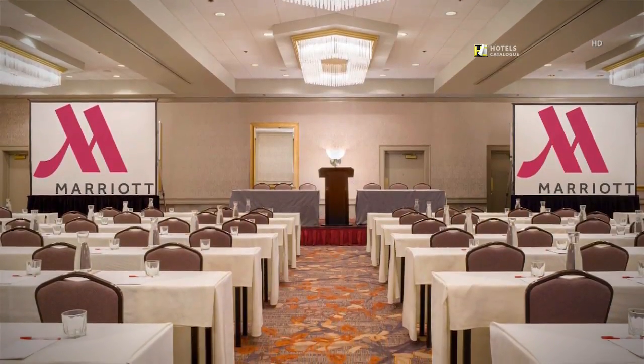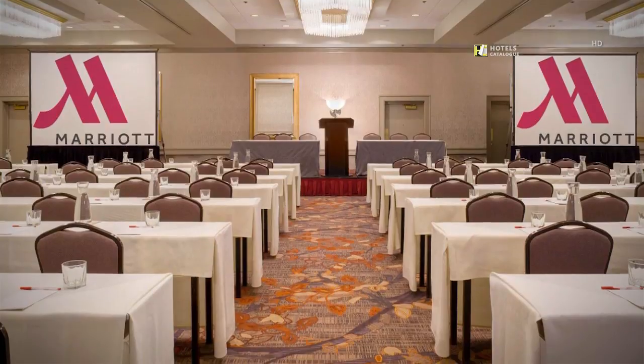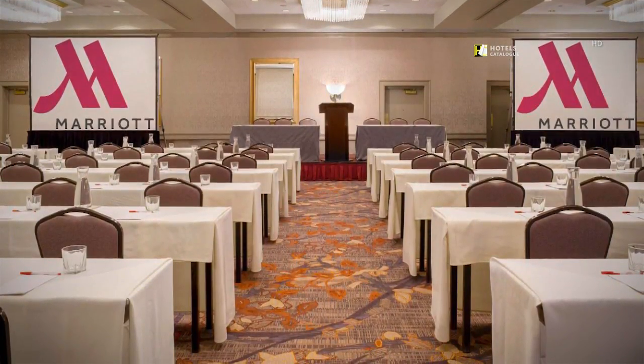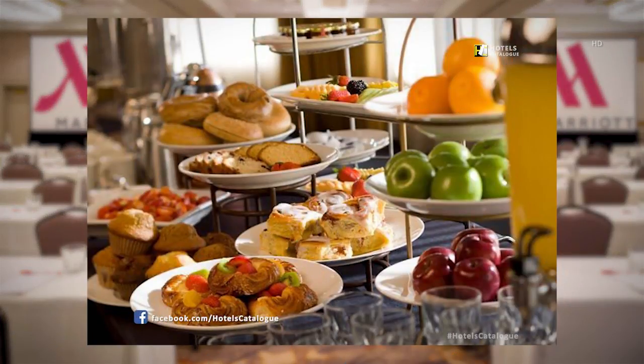The ballrooms have had a makeover from head to toe — renovations were completed in January of 2014. Enjoy fresh fruit, pastries, bagels, and more during your next Providence meeting. Our hotel is conveniently located near Providence T.F. Green Airport and can assist with all of your meeting needs.